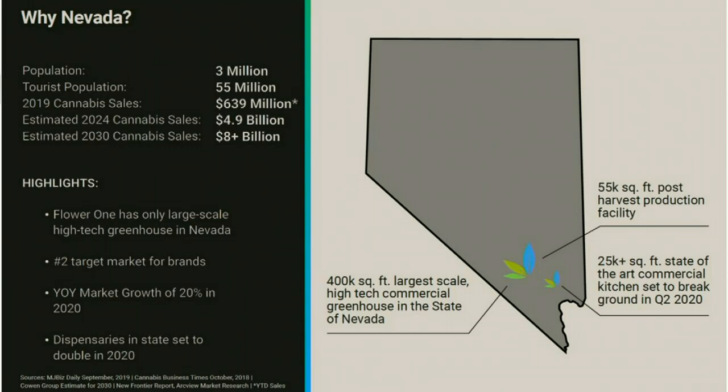Everybody asks, why Nevada? I think Nevada is one of the most attractive, if not the most attractive cannabis market in the United States. If you look at the size of the addressable market, it's projected to have over 8 billion in sales by 2030. In addition to having a great sized market, what you also have in Nevada is a very limited number of licenses. There are only 62 dispensaries today, converting into 125 soon, but in total you've got less than 400 licensed to service a very large market. There are no other commercial greenhouses or competitors for what we essentially do in Nevada.